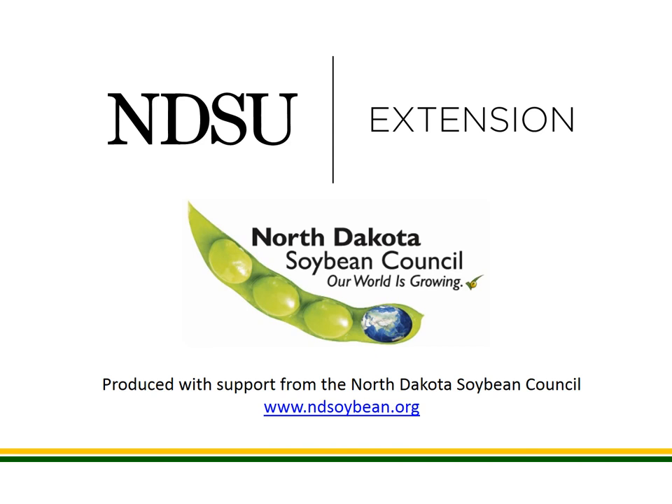This concludes this week's report. Thank you for listening, and have a great Thanksgiving holiday.